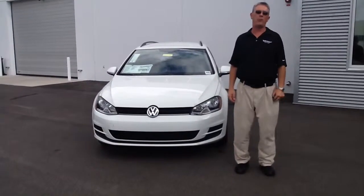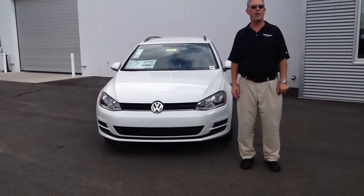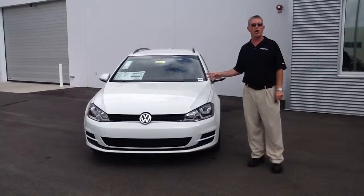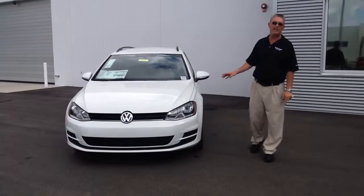Hello folks, my name is Scott Terry. I'm one of the product specialists over here at Volkswagen of Ocala. I want to take a minute just to show you a great car that we have. It's been a popular vehicle, really good seller. This is the 2016 Golf Sport Wagon, and this is going to be on our brand new MK7 platform.